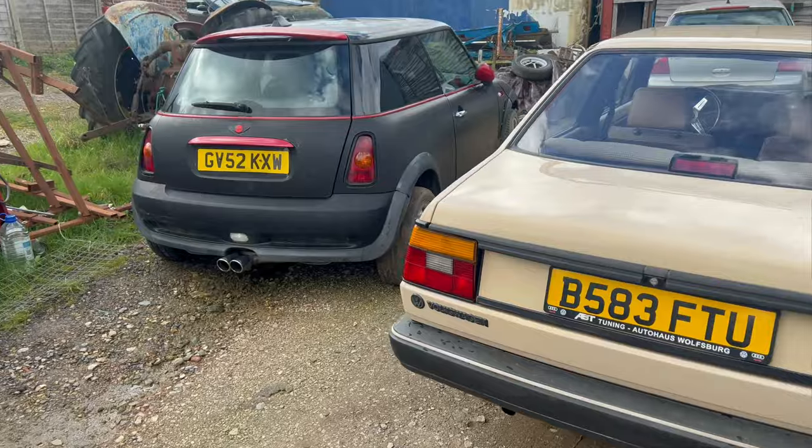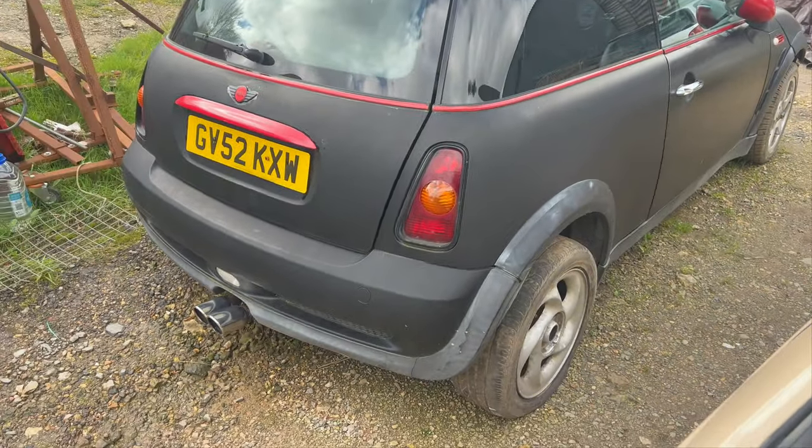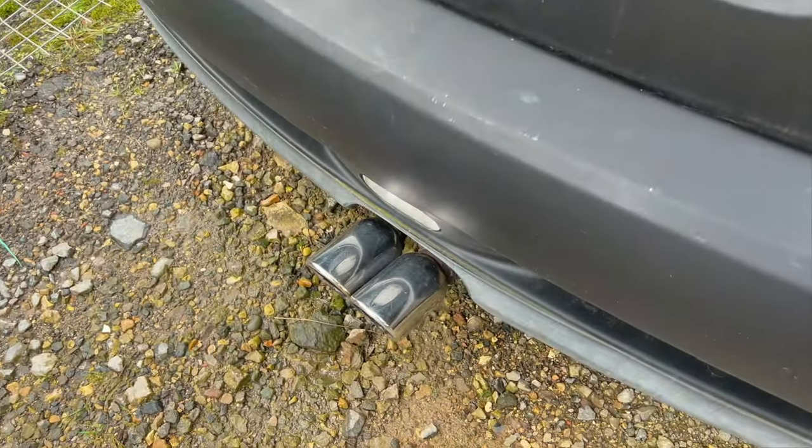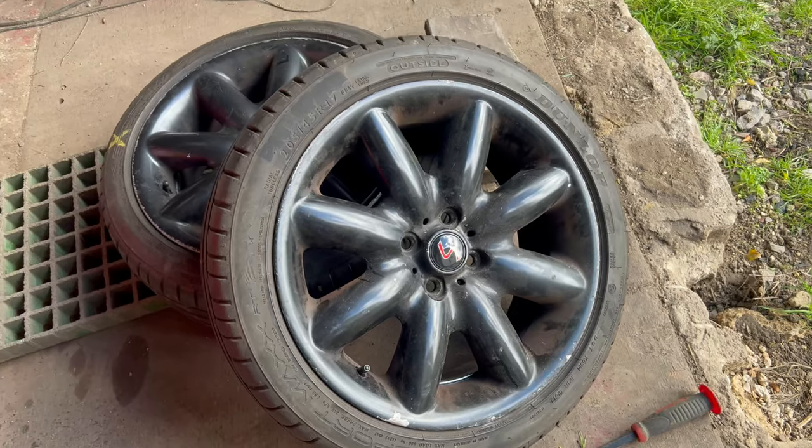Now to fit over the coilovers, we need a set of 17s. I've been looking and looking and looking. There was a cheap set on eBay — I should have just pulled the trigger and got them bought. They had tyres and they were a bargain delivered, but I slept on it and they were gone. So I thought I'd do what any sensible sane person would do and I would buy a donor car. We've got this little Mini Cooper that's been made to look like a Mini Cooper S. It had black wheels on, obviously we've taken them off now, so I've got this black Mini that I need to do something with.